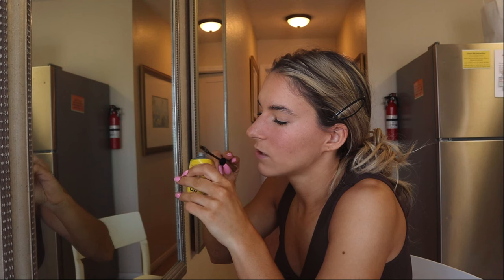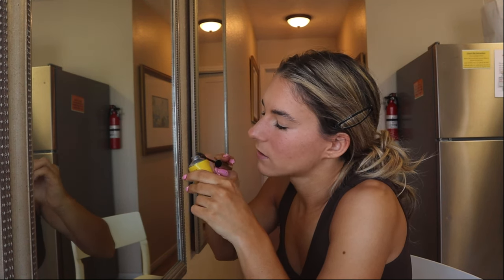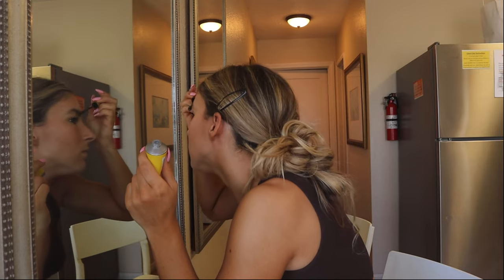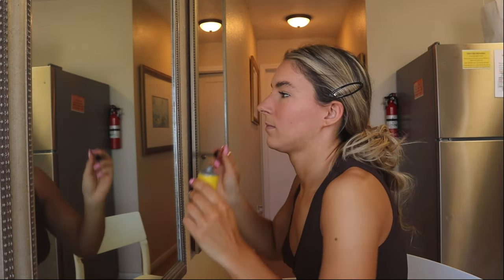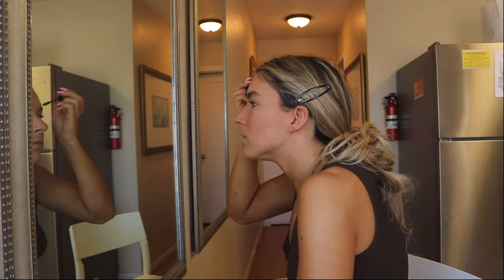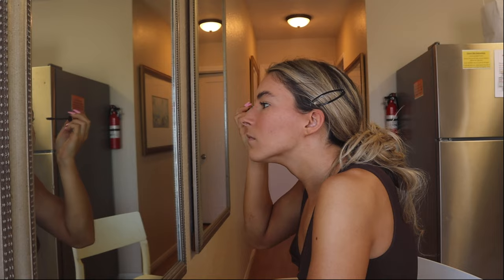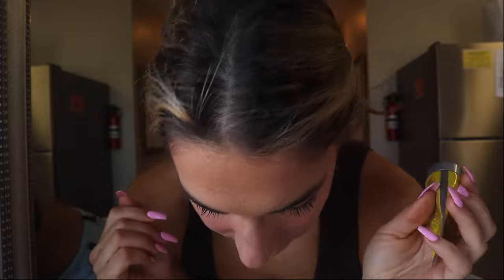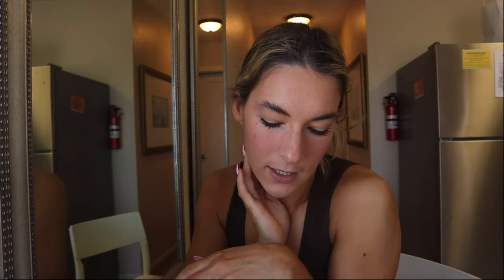I'm going to do the same for the other brow and hopefully this one goes a little better — I'll use a little less glue. Sometimes if I'm having a really bad eyebrow day, I'll take a liquid eyeliner pen — not the brush type but the pen type — in a brown shade, and just kind of draw in some little wispies.